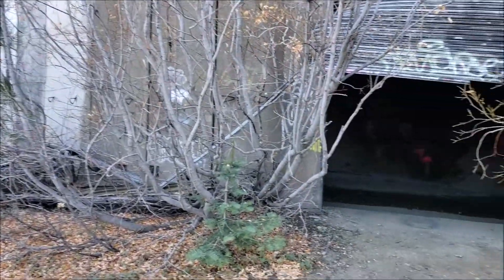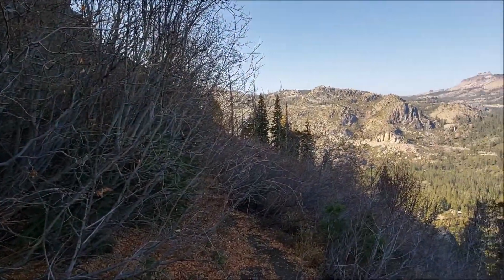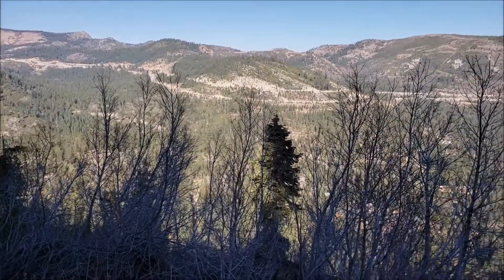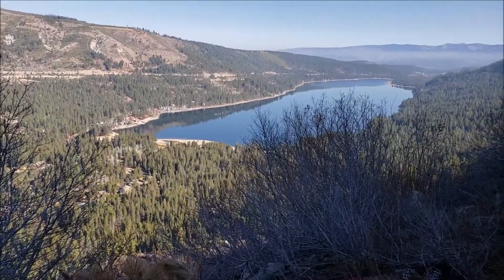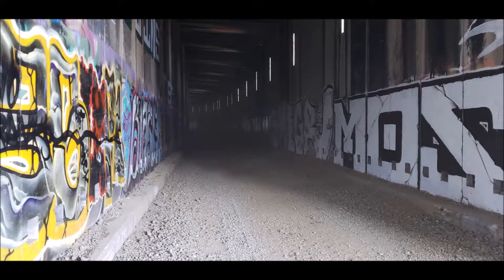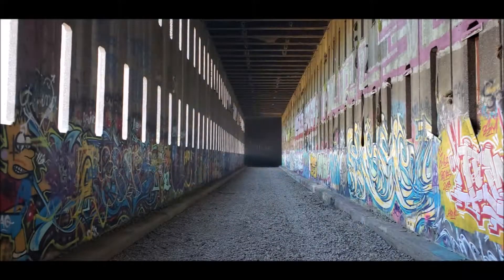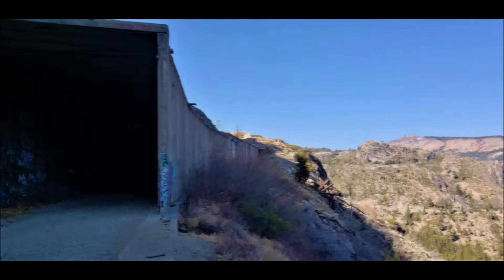Still hiking down through the snowshed, got an opening here. Getting close to Donner Lake. This is what it's like to walk through the snowsheds up here at Donner Pass on the old Union Pacific Railroad.